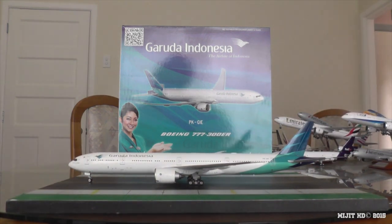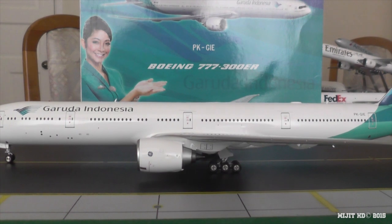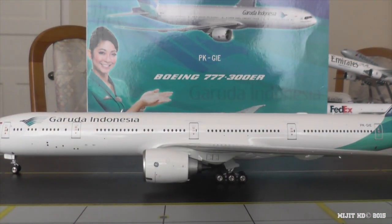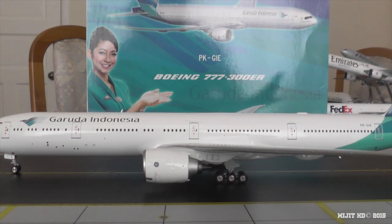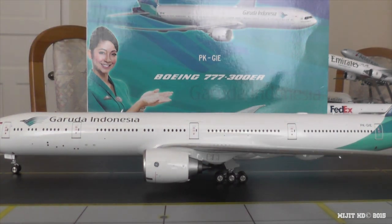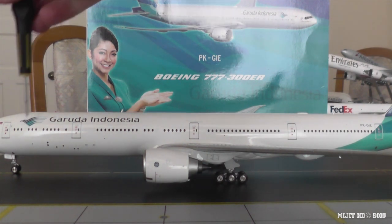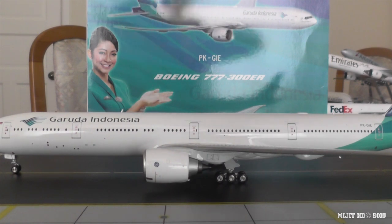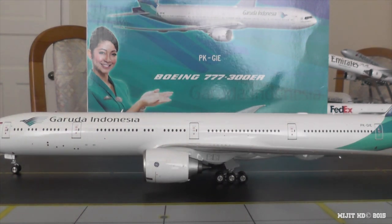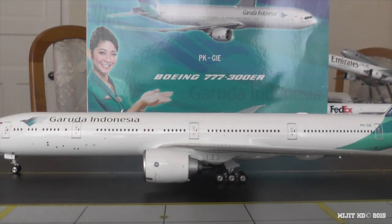Now let's take a look at the seating of the aircraft. There is one configuration. We start off with first class — there are eight open suites from rows one to two. Then there is executive class with 42 flatbed seats from rows six to sixteen. And then there is economy with 268 seats from rows 21 to 52. That brings the total to 318 seats, going all the way to the back of the aircraft.